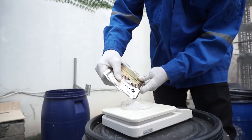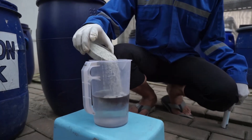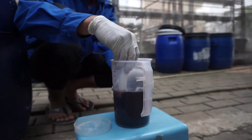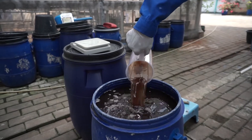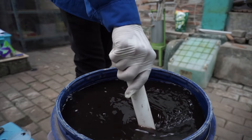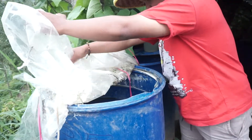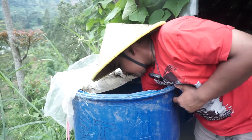The second step is to mix the Deko Urine product with the urine. One sachet of Deko Urine product can be mixed into 25 to 50 liters of urine. Then stir the urine and leave it for 10 to 15 days, as the nitrification process takes that long.